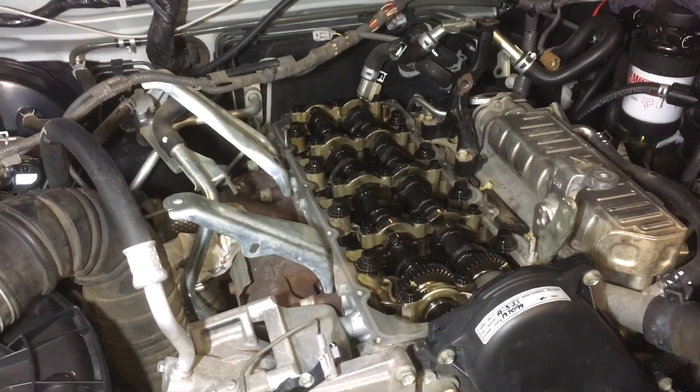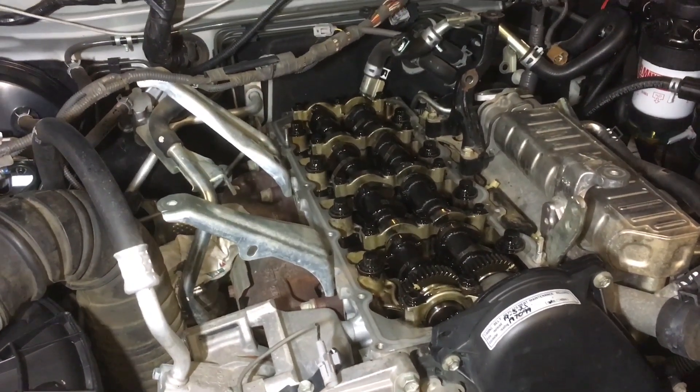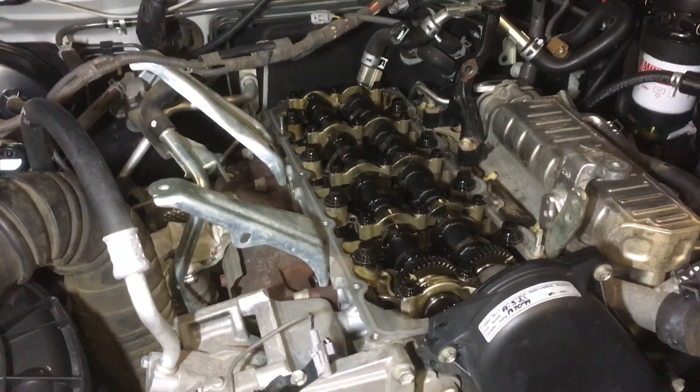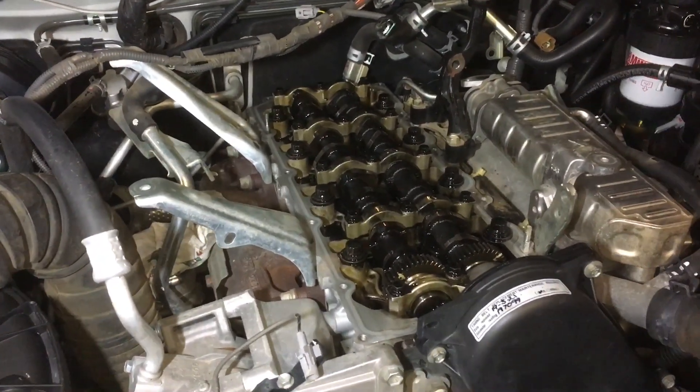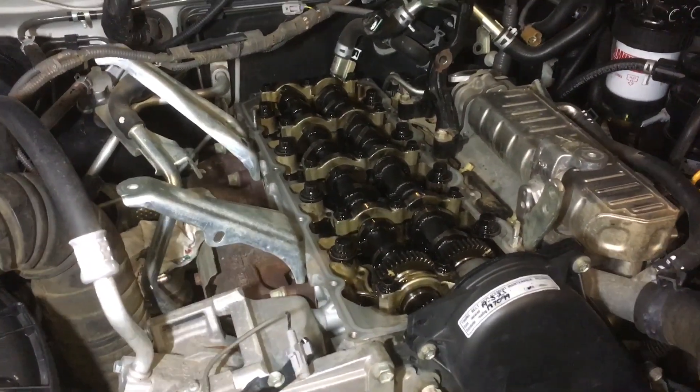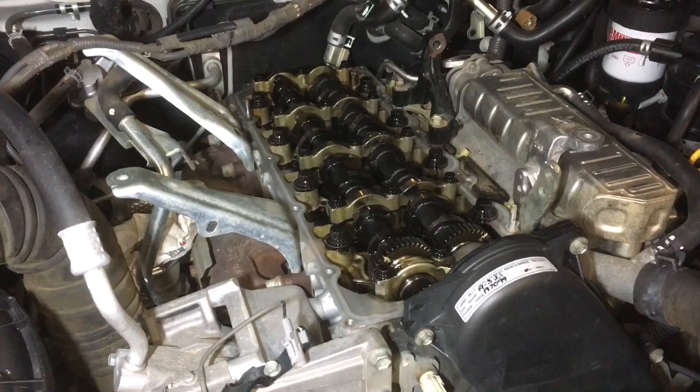Hey guys, Anthony, 4B4 Diesel. Just a quick video showing you a few bits of information you might want to know about if you ever think about replacing your injectors or getting them done. Be very careful where you go - there's plenty of people that can damage your vehicle as part of their services.